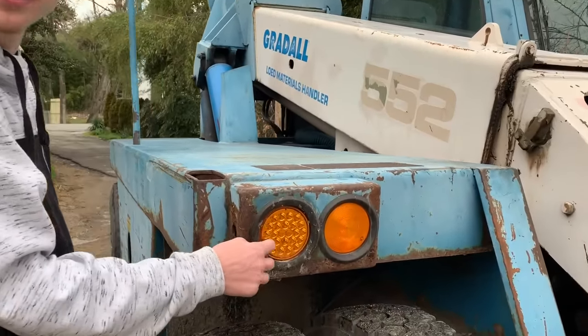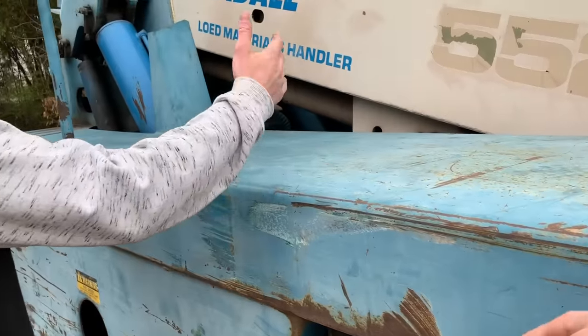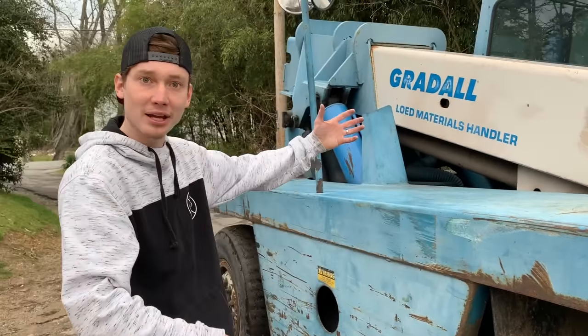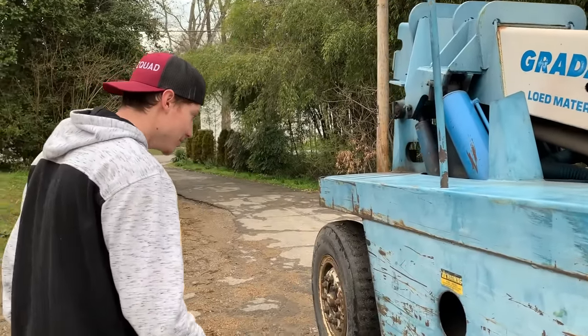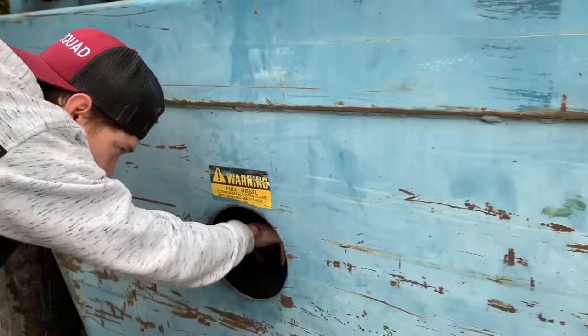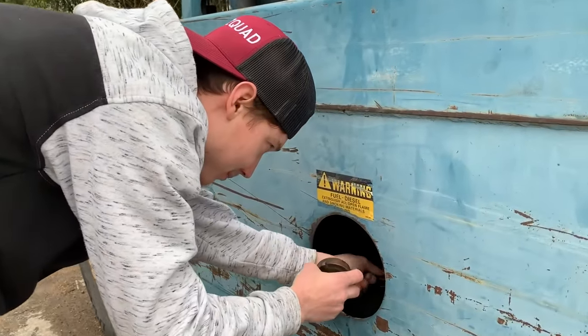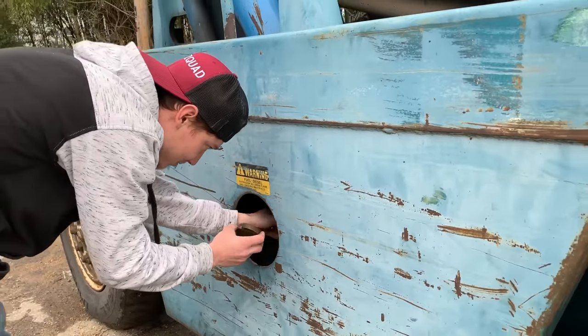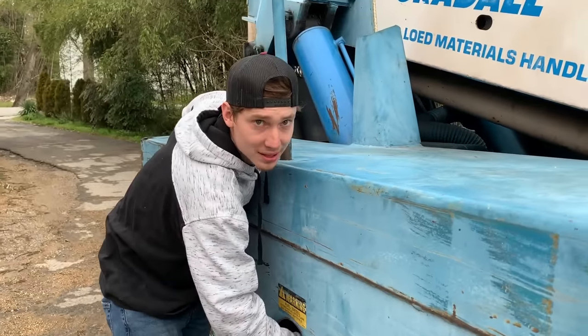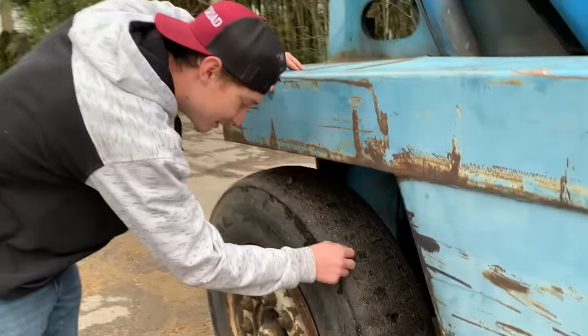It's got turn signals that work — nice LEDs. That piece there I guess you can just walk on it — that's just the counterweight. We got a diesel fuel tank right there, that's where you put the diesel. There's a good bit of rust on this thing but it's not all the way through — this ain't a brand new unit. What year is it? This is a 1985 right here.